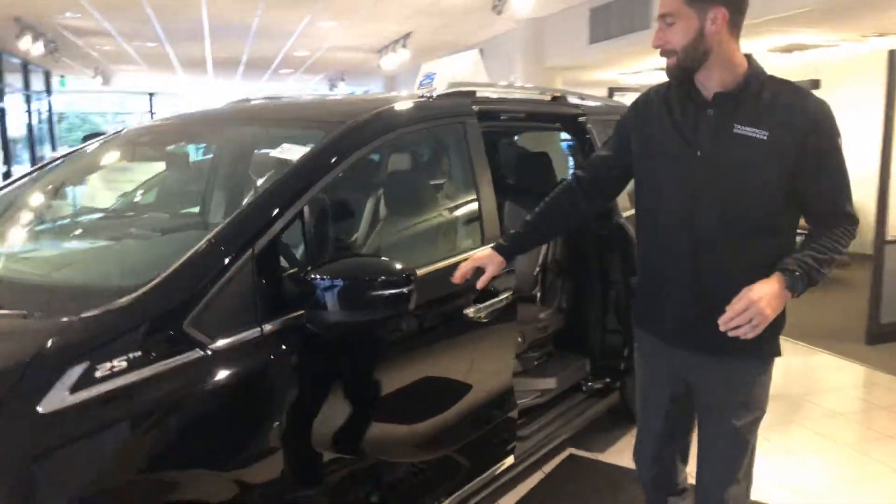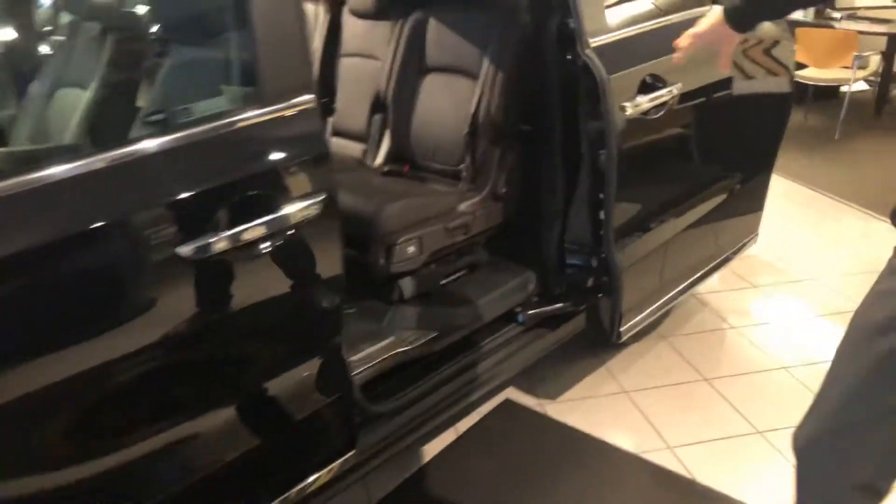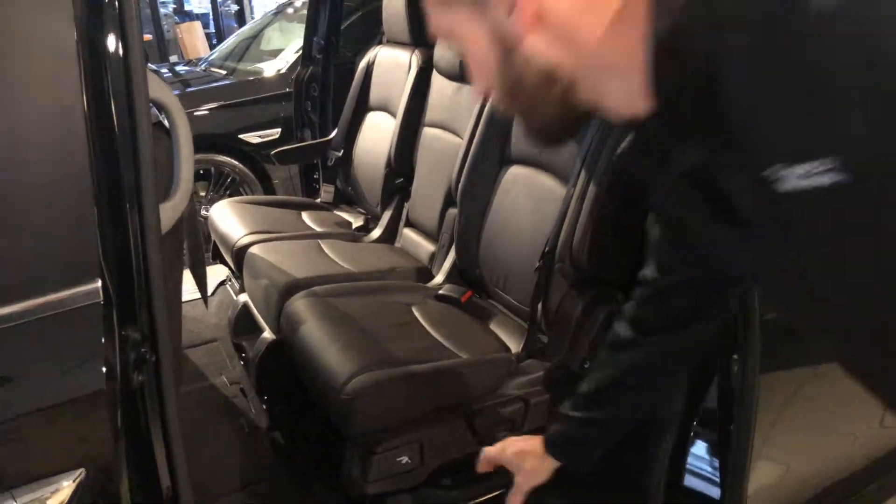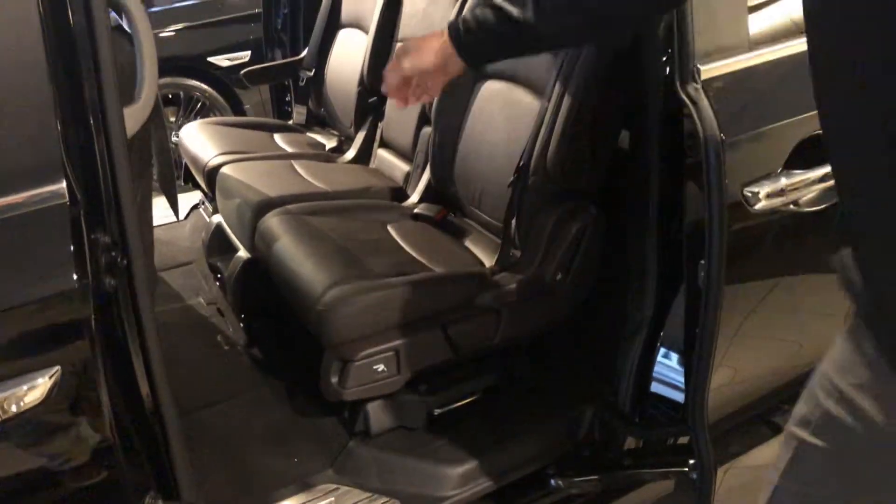You're also going to get your blind spot indicators, automatic sliding doors, and you can even take that middle seat out right there and make it into captain's chairs. You can also slide these chairs over and back on both sides. You're going to get your remote start as well.